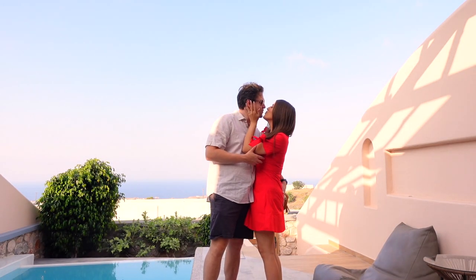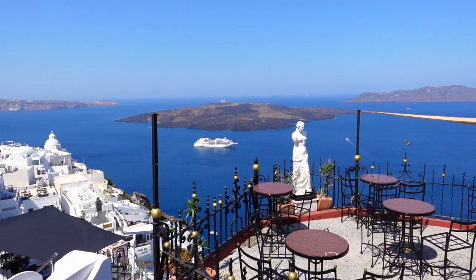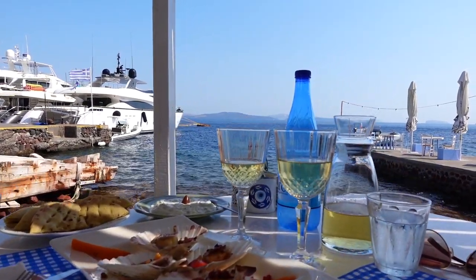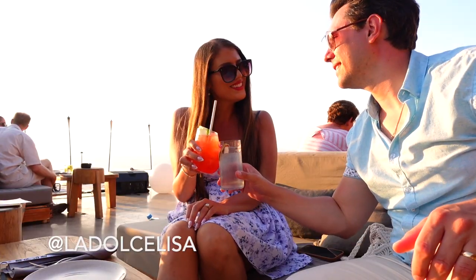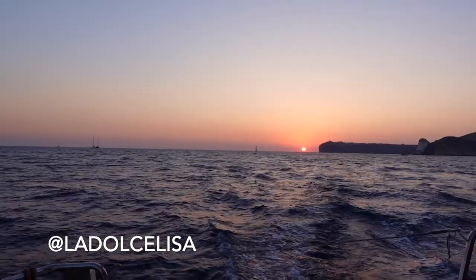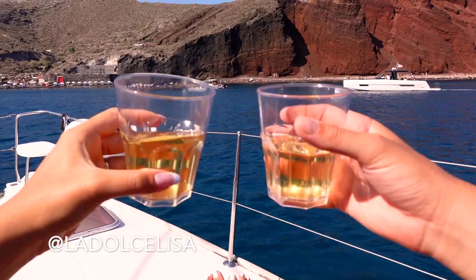Welcome to Santorini, Greece! Santorini was the first stop of our epic honeymoon and we are so delighted to show you everything we explored and ate along the way — from our beautiful four-night stay in Fira to our wonderful day trip to Oia and the incredible restaurants we visited. Please follow along if you love eating, exploring, and celebrating love.